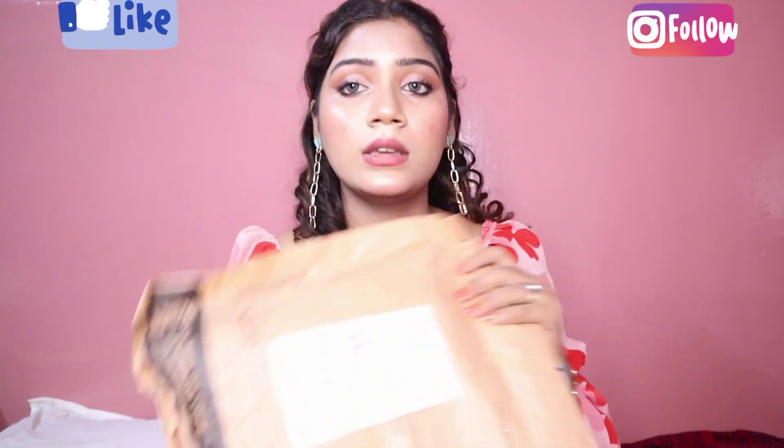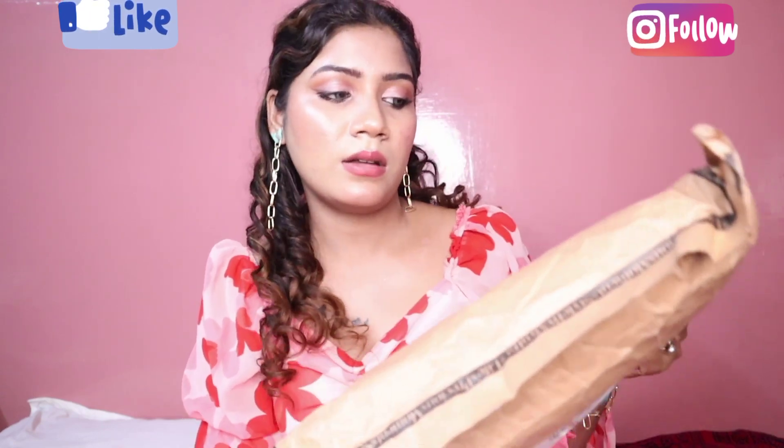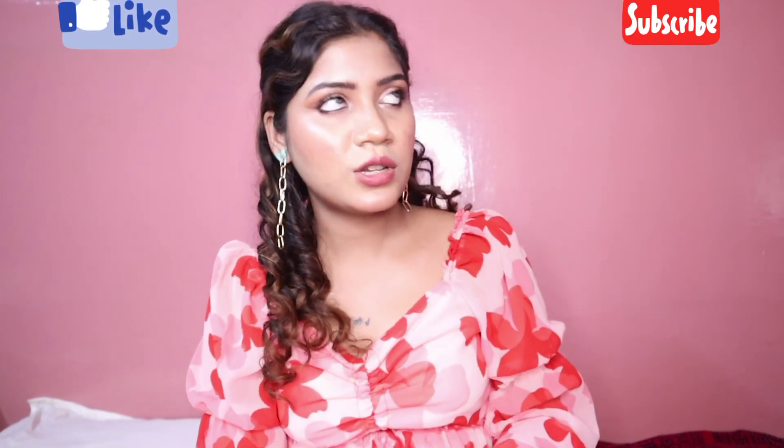This dress is from Myntra. This is the dress from the outside — it was wrapped in a polythene, and it had very good packaging.